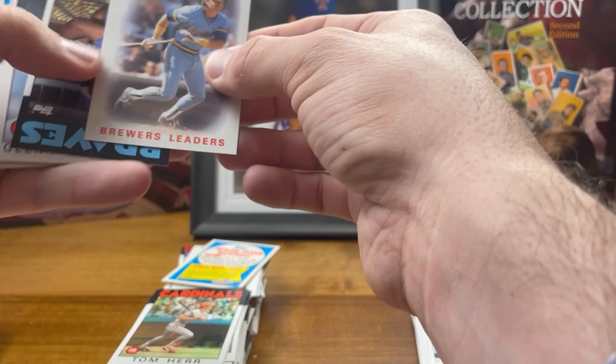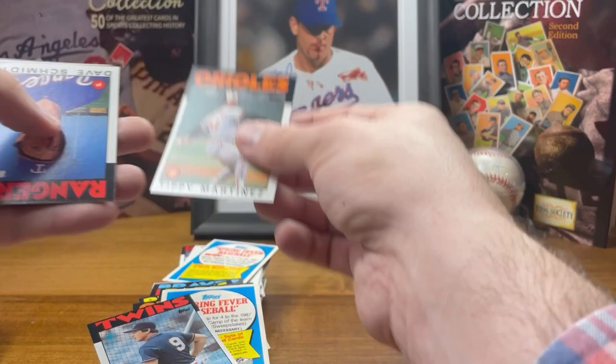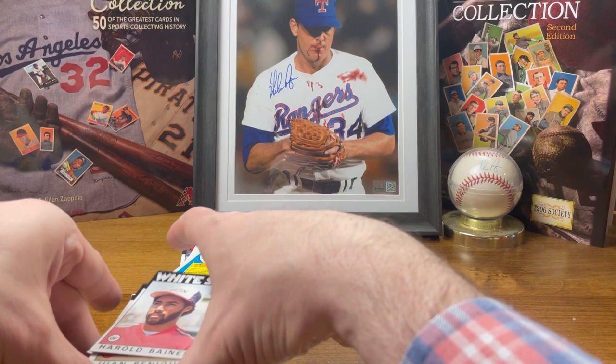Brewers Leaders, Robin Yount — that's cool. Hoffman, Ozzie Smith — come on! Harold Baines — that is really off-center though. 'Silent but Deadly' — what a nickname he had.